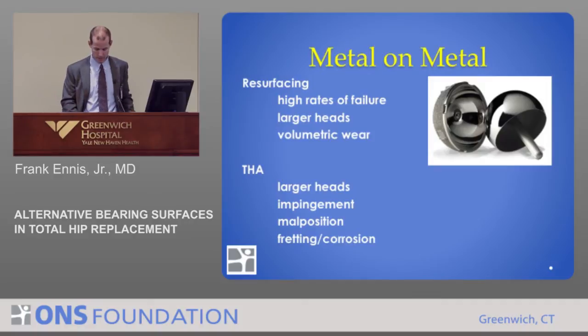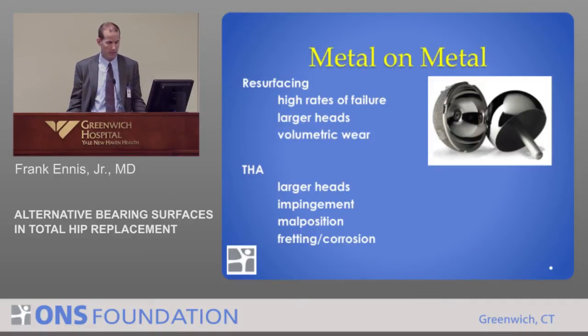In particular is the metal-on-metal phenomenon. In hip resurfacing — a slightly different procedure where the ball is resurfaced rather than removed — there has been a very high rate of failure in a certain subset of patients, in particular one implant design. In Britain, they discovered it had a very high rate of early failure. This was thought to be due to issues with that implant, but also the larger head sizes create more volumetric wear.